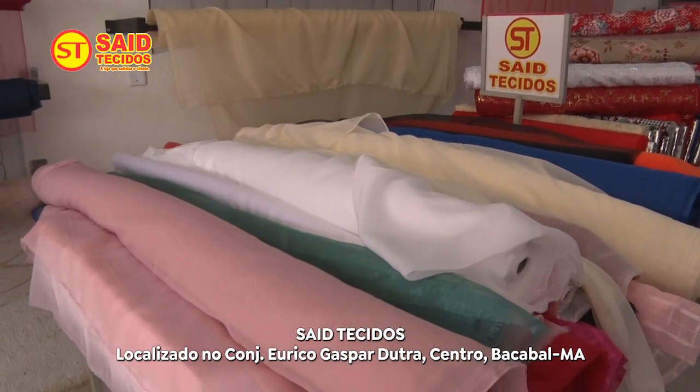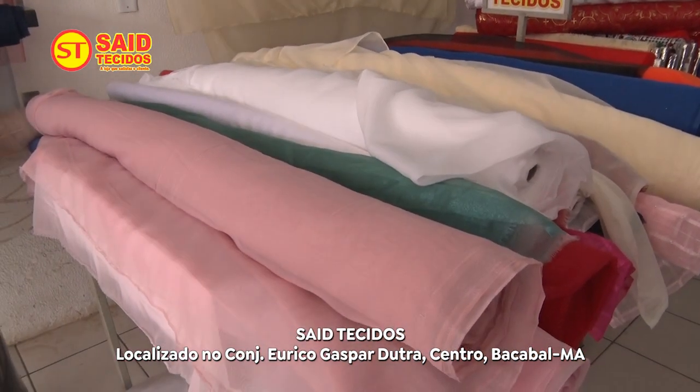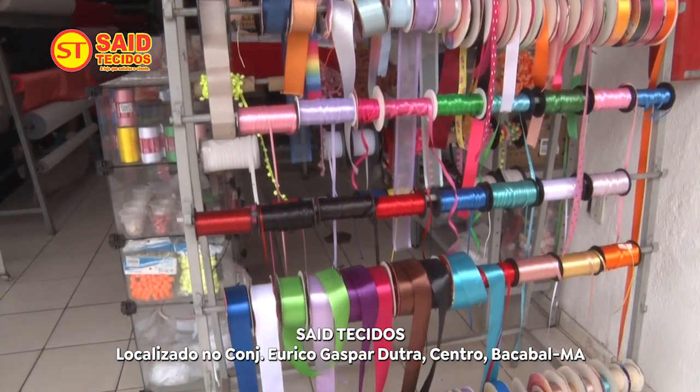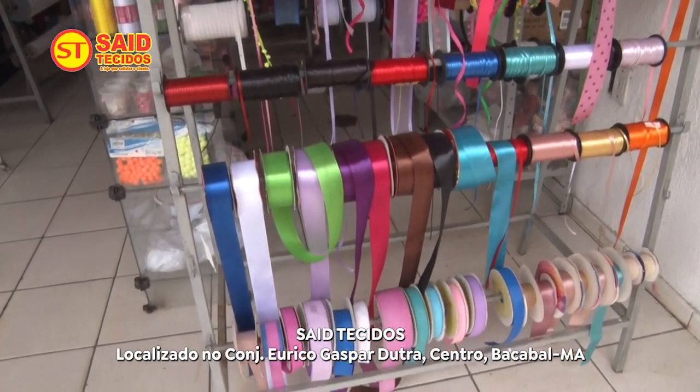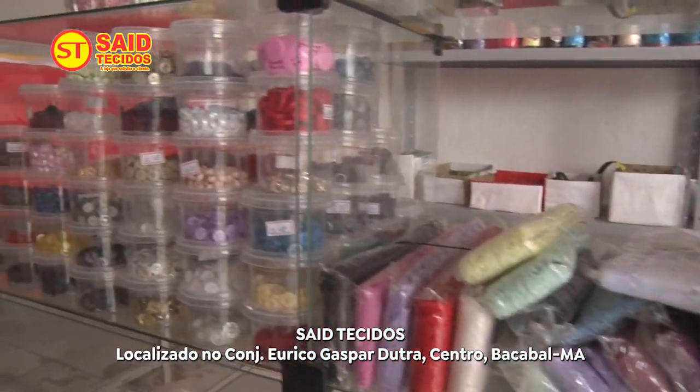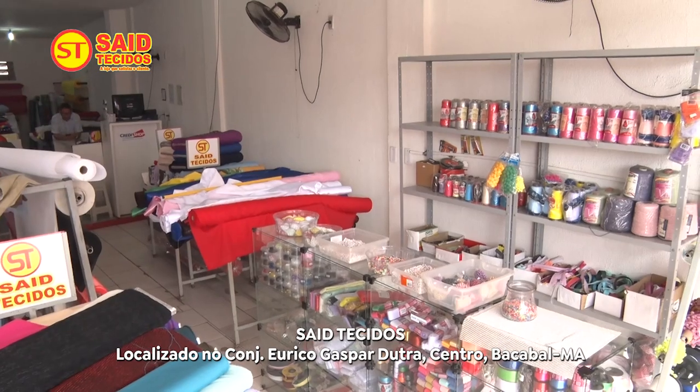A loja também tem redes sociais. Nós temos o Instagram da loja Saídio Tecido. Estamos localizados na Conjunto Eregas Paduta, que é o mercado central.